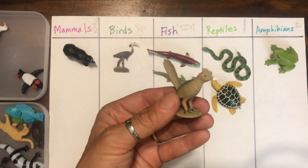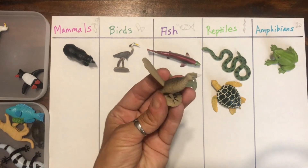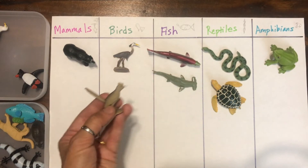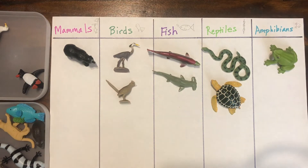Have you guys ever heard of a road runner? They live in the desert. What category do you think it goes into? Yes, it's a bird. It has feathers and a beak, and it lays eggs.